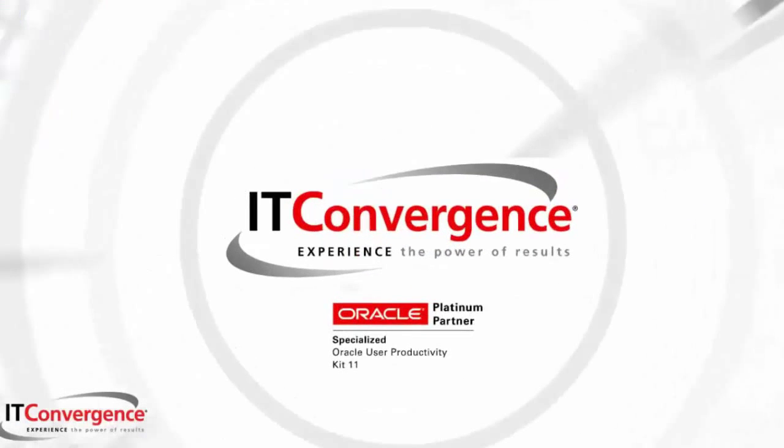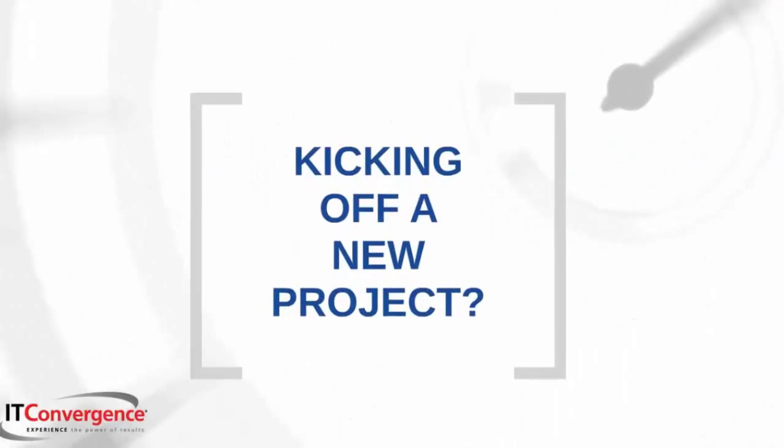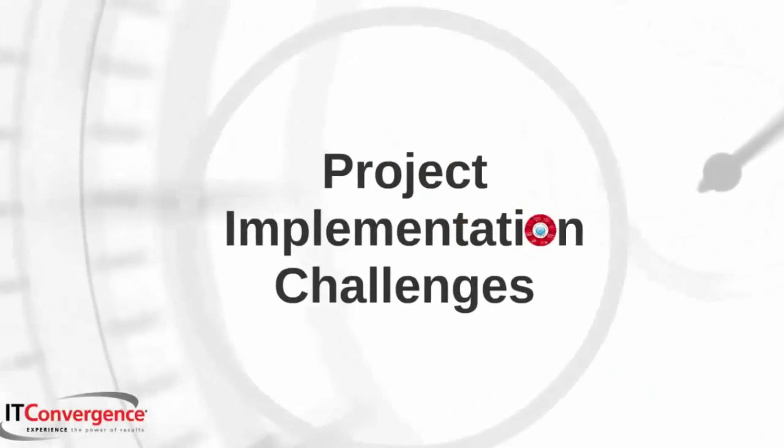This video is brought to you by IT Convergence, an Oracle Platinum Partner. Are you initiating a project implementation or going through an ERP upgrade? Let's start by taking a look at some general project implementation challenges.